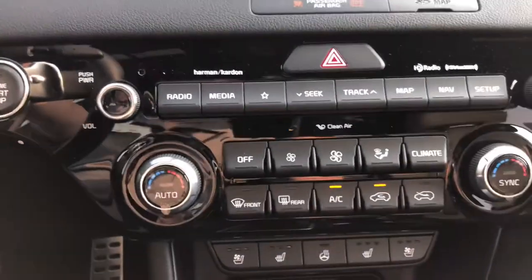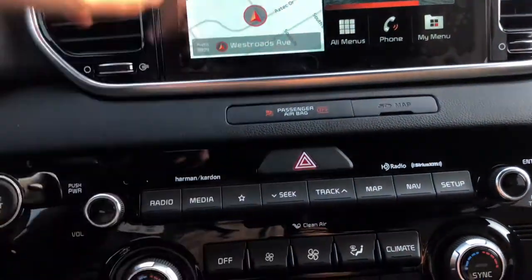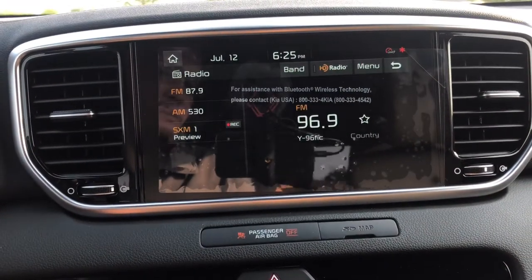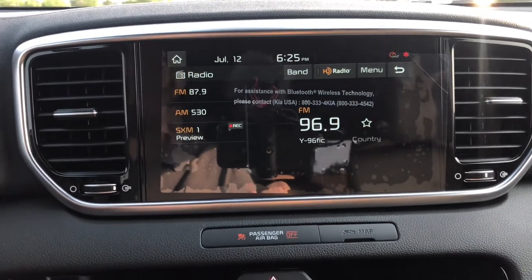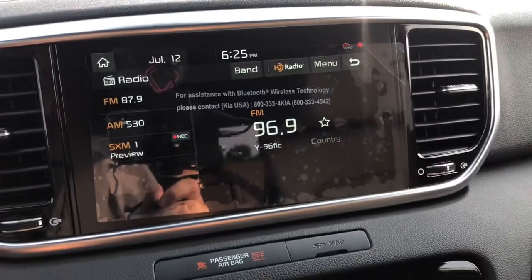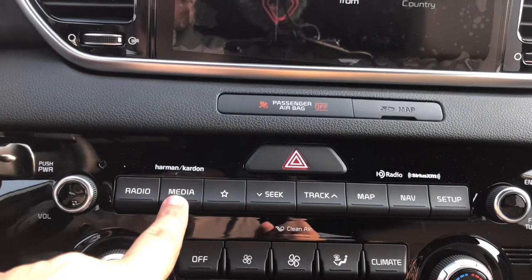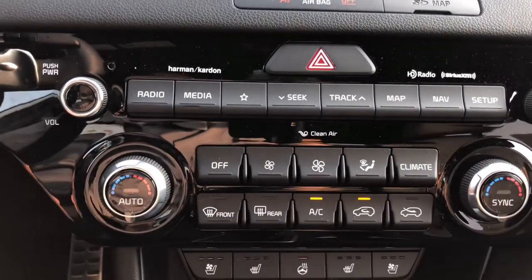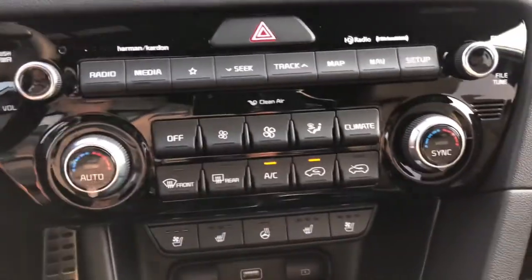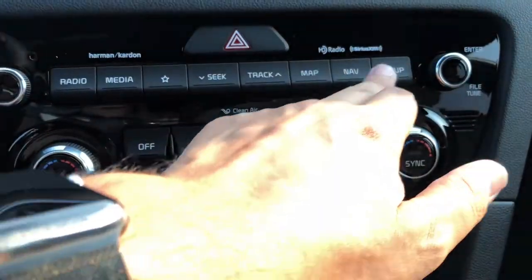If you don't like the physical touch screen up here then you have the physical buttons down here. If you want to go straight to the radio you can — I won't play the radio because I don't want the YouTube content to be blocked due to rights restrictions. You have your media input if you have a USB stick with songs on it, track skipping, map, navigation, and setup.